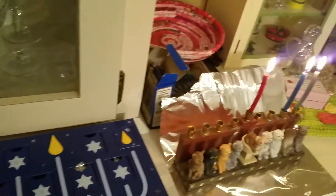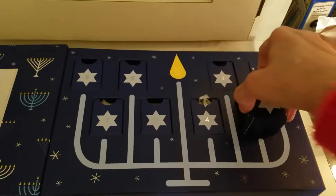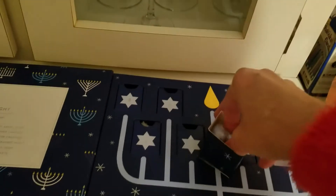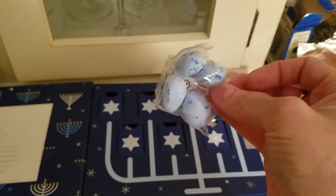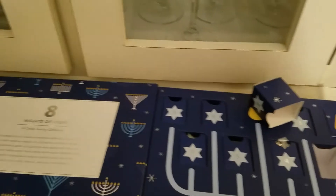Each night we'll have a different candy. So here is night two, right here. We'll see what we have. They're usually like a sugar candy, and I can look on the back what they are. They look almost like a bird's egg — they're like a blue color.